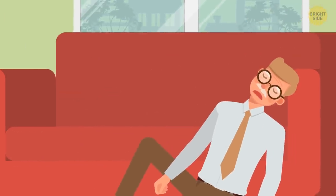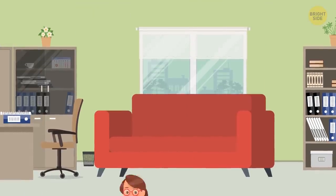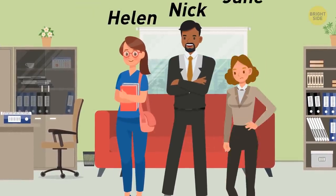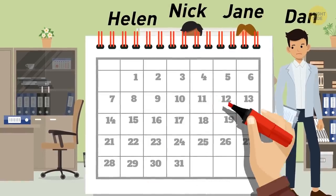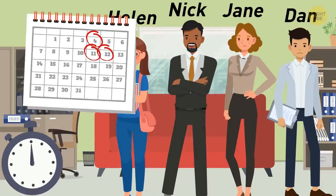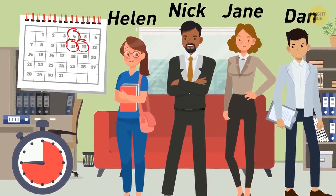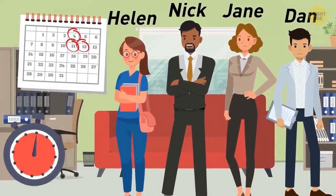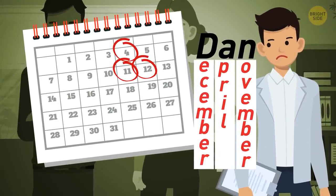Detective Fred was found unconscious. According to doctors, he was poisoned. The suspects are Helen, Nick, Jane, and Dan. Before the accident, Fred circled numbers in his calendar: 12, 4, 11. It was Dan — Fred encrypted the answer using the first letters of each month: December, April, November — D-A-N.